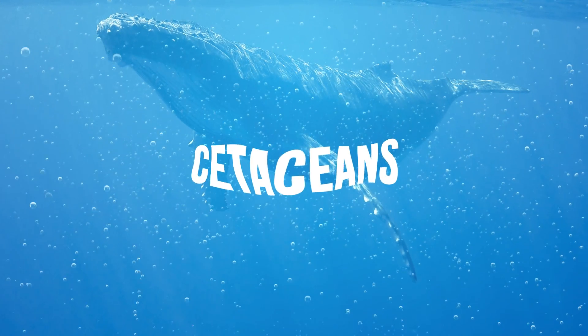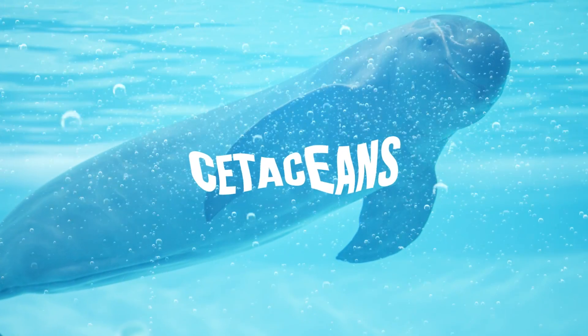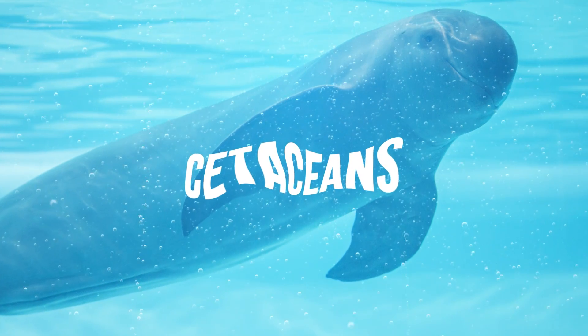Today, we're going to talk with Curator of Marine Mammals, Dr. Michael McGowan, about cetaceans — marine mammals like whales, dolphins, and porpoises — and see how the Smithsonian's Natural History Museum is using their collections in unexpected ways to better understand this diverse group of animals.